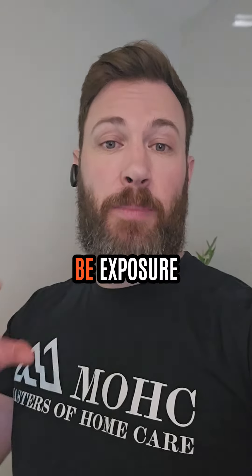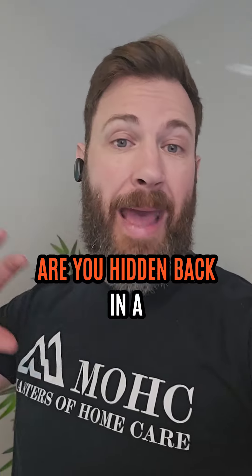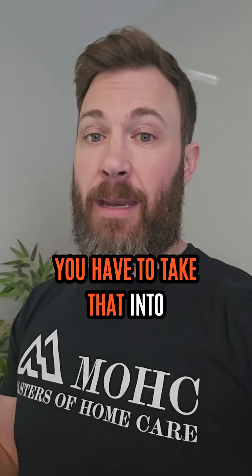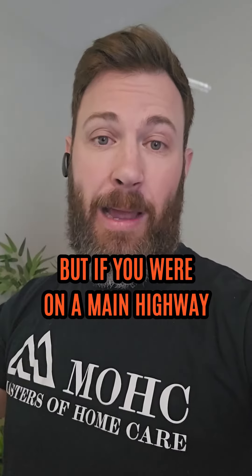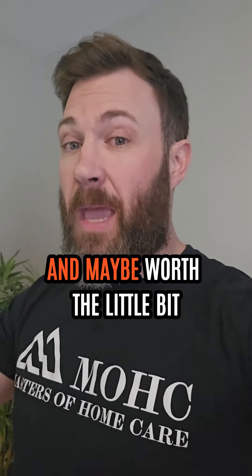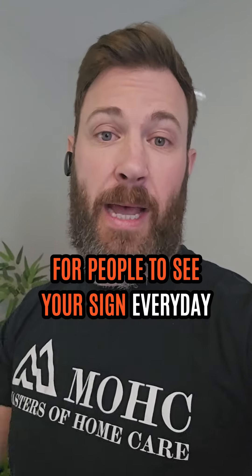The third is going to be exposure — that's just where you're located. Are you hidden back in a strip mall somewhere where nobody's ever going to see you? You have to take that into consideration. The office space is going to be cheaper, but if you're on a main highway in one of your main areas where you're going after those clients, that's going to be super important and maybe worth a little bit extra money for people to see your sign every day.